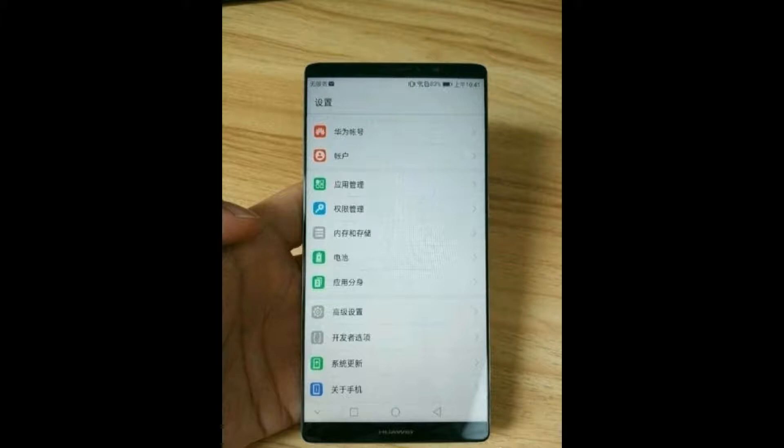A couple of days back, 91mobile.com shared something that an anonymous person tipped them — the real Huawei Mate 10 hands-on images. Looking at the photo, the flagship is an absolute beauty, maybe the best-looking smartphone till date.